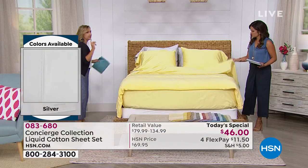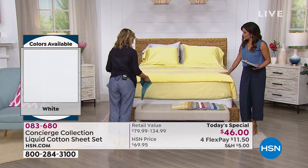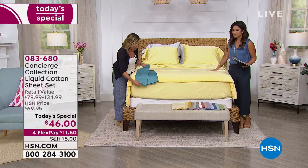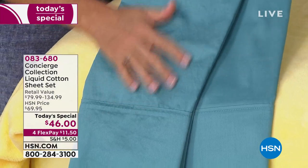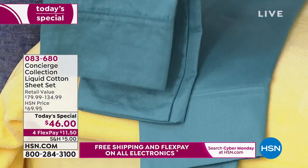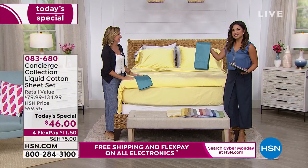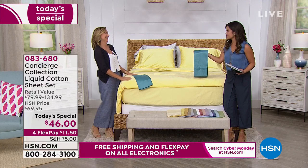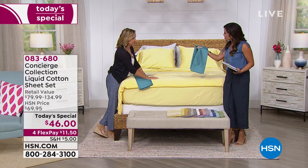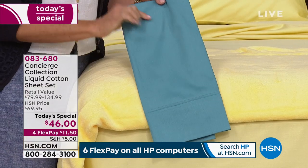We actually laundered these so you could see what happens after washing. I have these at home — mine are white. When you wash them, notice the color retention — you can't even tell a difference. You see a little wrinkling since these are 100% cotton, but it's slight. What I felt when I washed mine is they reminded me of sheets I had had for a long time, already broken in. It's like that t-shirt you've had for 20 years — that's after just one wash. So when you get them home, they're going to look like this and feel amazingly silky and soft.